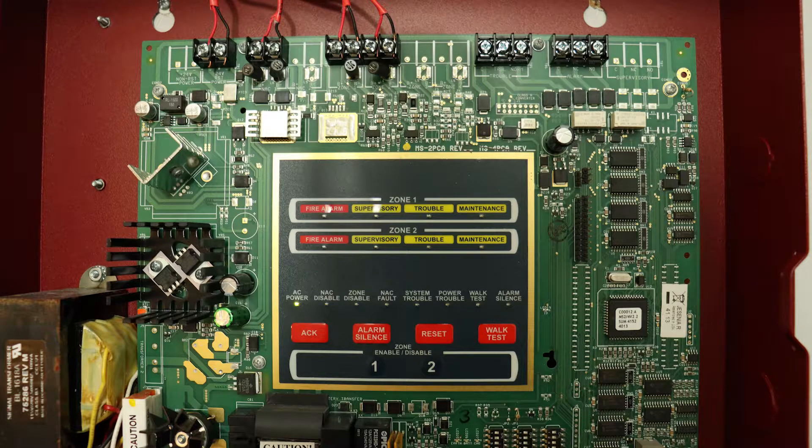Hey everyone, this is GentexGuy here, and today is going to be another test of my FireLate MS2 fire alarm system. As you can see, this is the inside of the panel. Nothing has changed since the previous test, and there are currently no troubles, so let's go over the alarms.